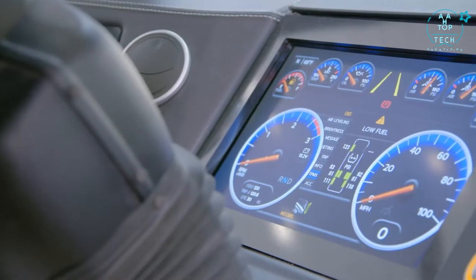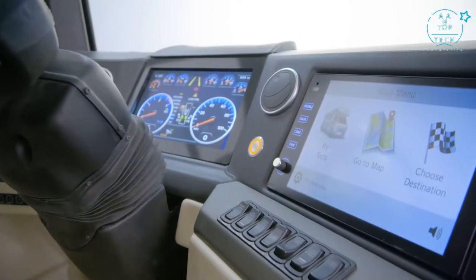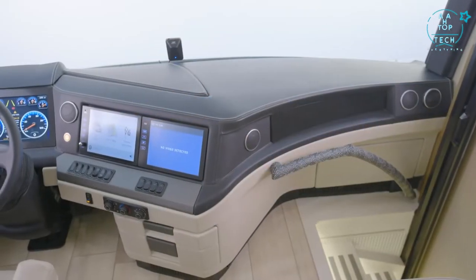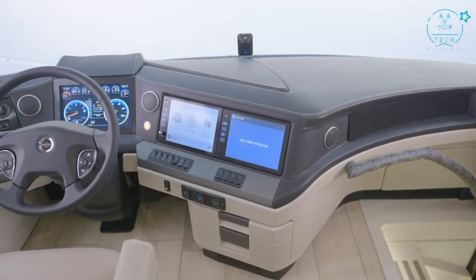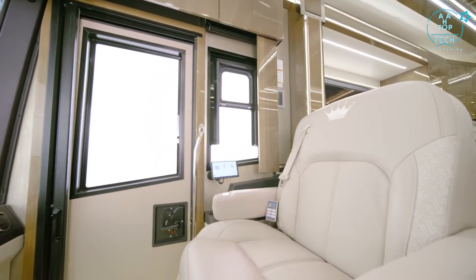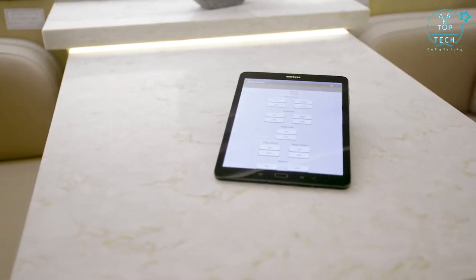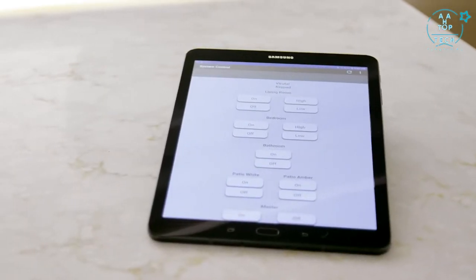You'll also find a tire pressure monitoring system, electronic stability control, and automatic high-beam headlights. The standard Rand McNally navigation provides turn-by-turn directions. The new custom-tuned Harman Infinity audio system offers rich, crystal-clear sound — ideal for any audiophile. The cockpit is outfitted with wireless charging pads, an additional passenger-side navigation monitor, and a Samsung tablet that lets you command lights, electronics, shades, and more with the touch of a finger.